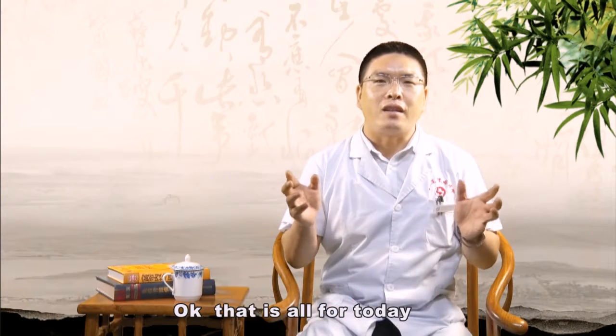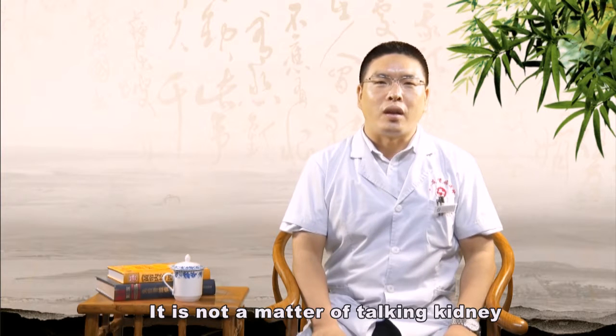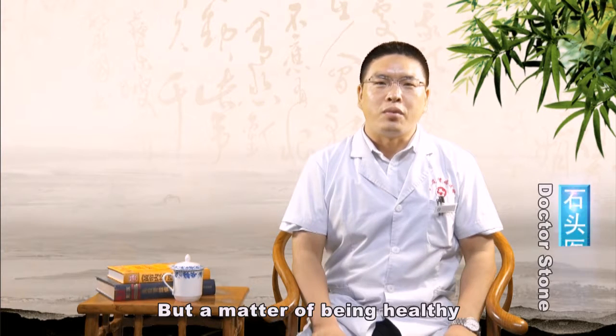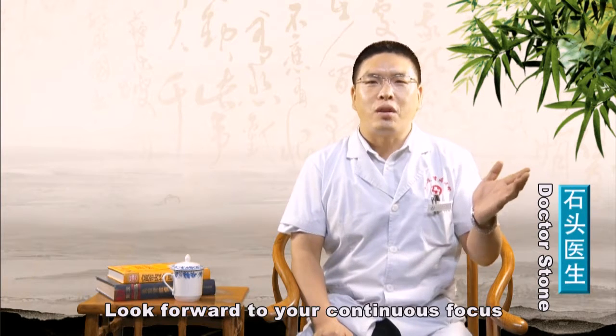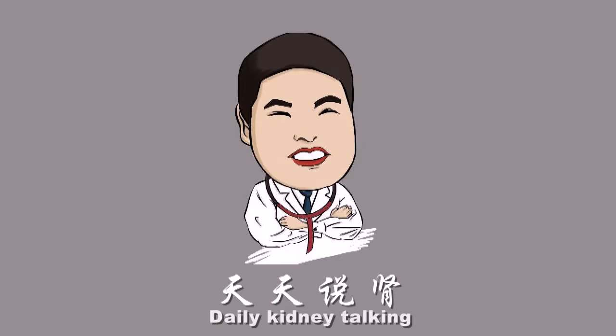Okay, that's all for today. Thanks for your watching and listening. It's not a matter of talking kidney, but a matter of being healthy. Talking every day, seeing every day. Look forward to your continuous focus. Thank you very much.